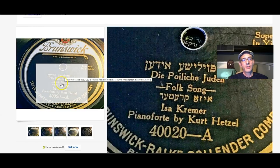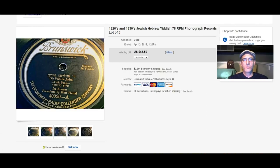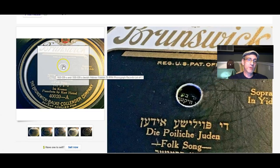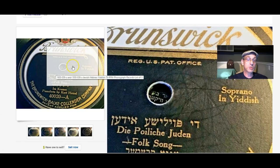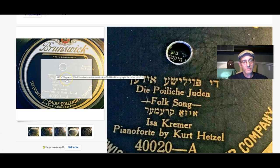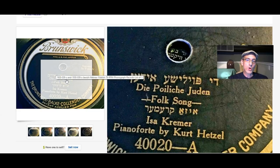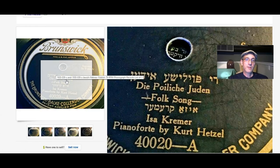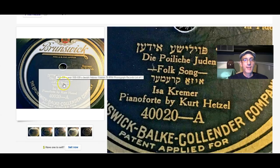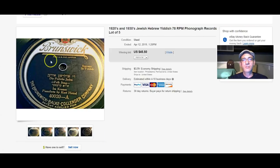A bunch of fantastic 78 RPM phonograph records, all recorded in the 1920s. You'll see it says soprano in Yiddish — these were recorded in the 1920s, some in Yiddish, some in Hebrew. This lot sold for $45.50.